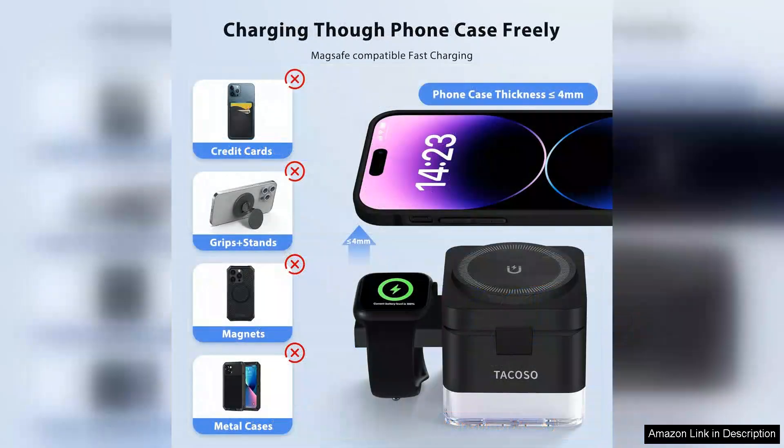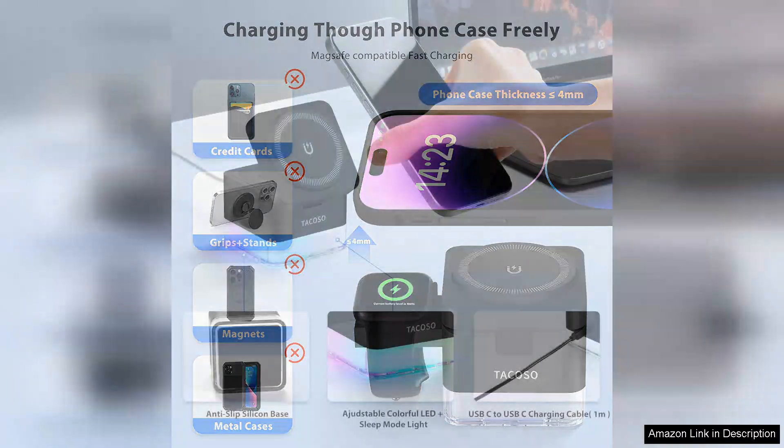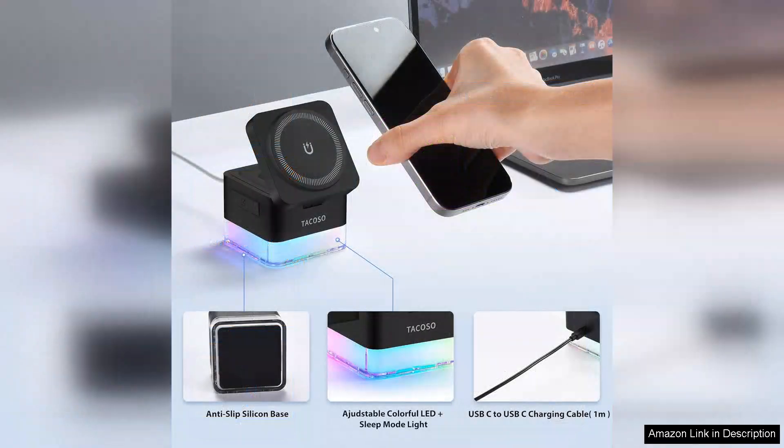Safety is prioritised with built-in safeguards against overcharging and overheating, providing peace of mind while you charge. The device also boasts compatibility with various Apple products, ensuring it will cater to your tech ecosystem.